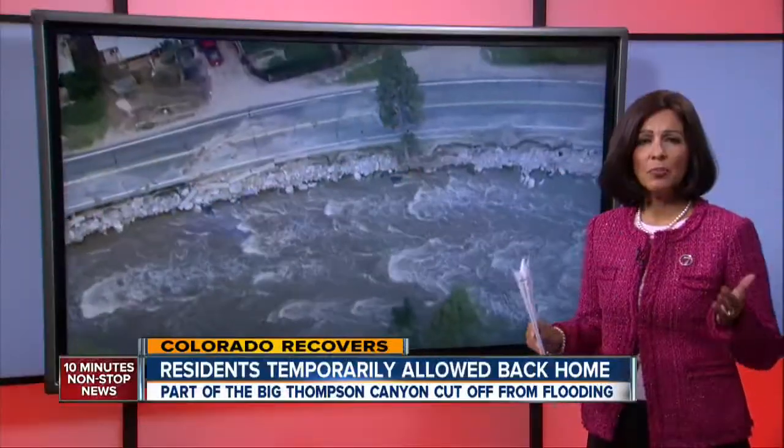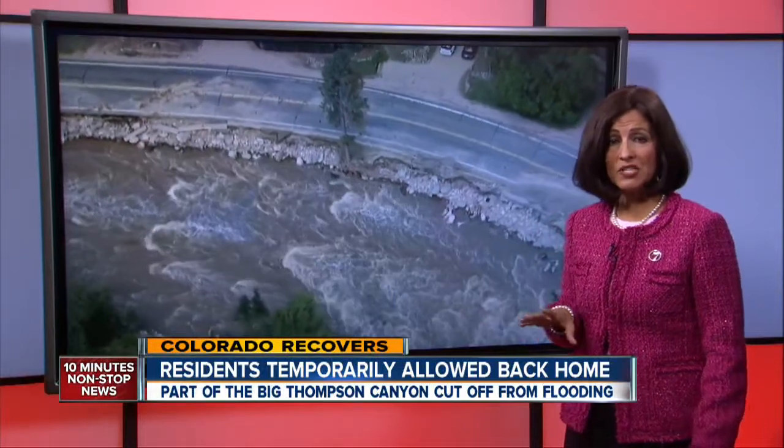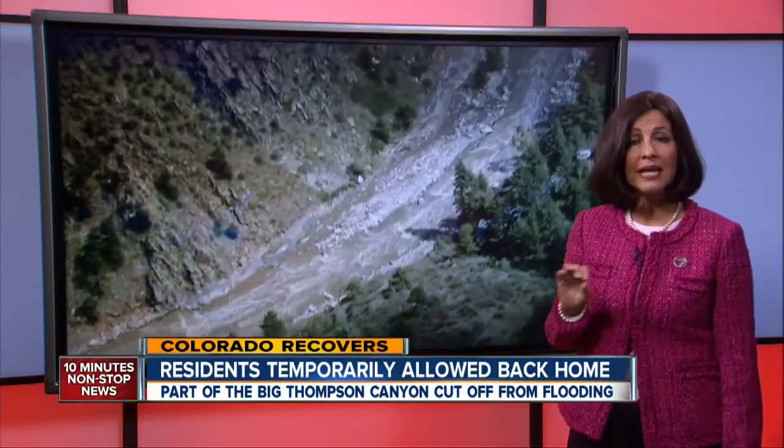Breaking news into 7 Newsroom: this part of the Big Thompson Canyon near Drake was partially destroyed during last month's flooding. Air Tracker 7 is giving us our only look at the area. Parts of the Big Thompson Canyon, cut off because of flooding, are temporarily opening up to residents.